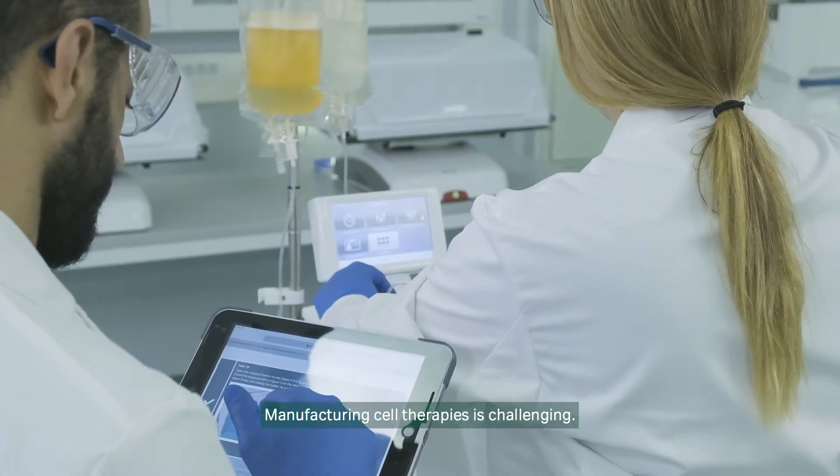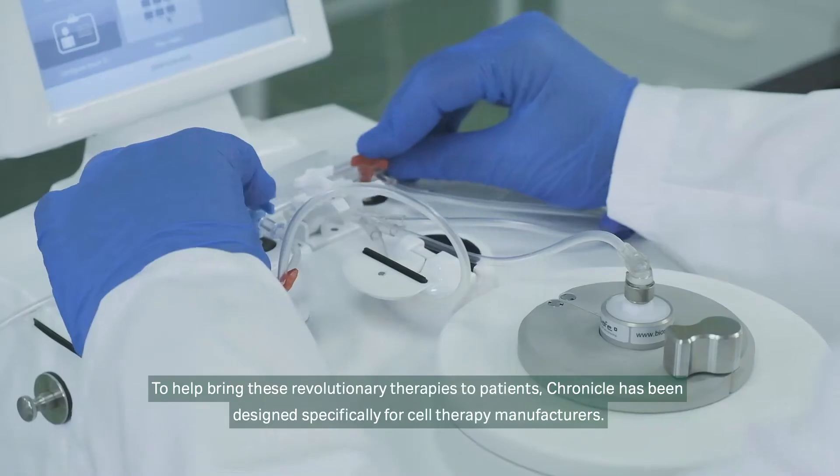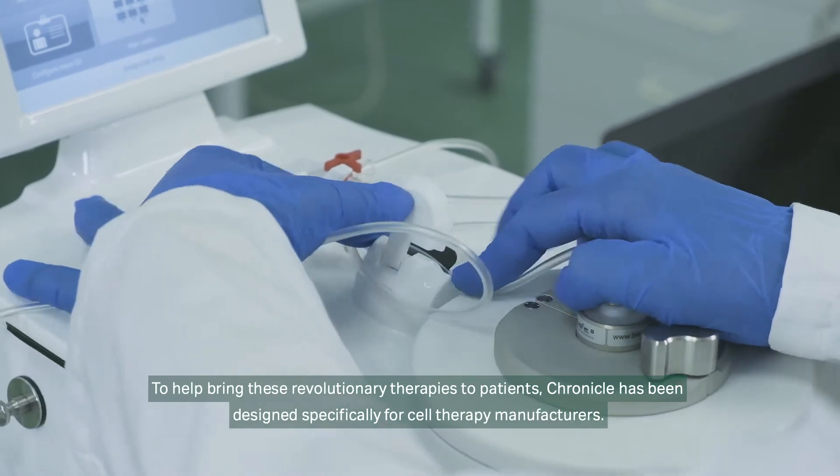Manufacturing cell therapies is challenging. To help bring these revolutionary therapies to patients, Chronicle has been designed specifically for cell therapy manufacturers.